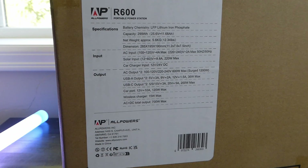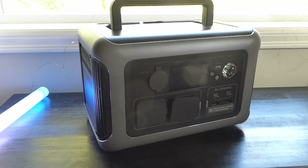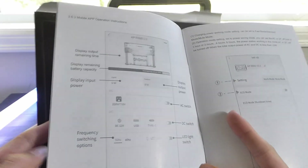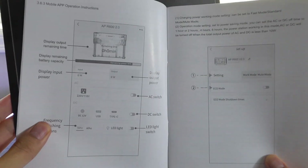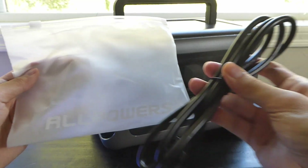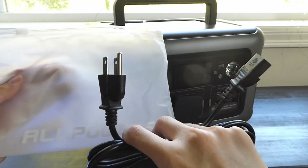It weighs in at around 12 pounds but includes a handle, making it a little easier to carry in a car if you are traveling. Inside the packaging, aside from the R600 power station, you'll find a quick user guide providing instructions on how to download the optional mobile app for Android and iOS, pairing using Bluetooth. You'll also find a quick AC adapter for charging the power station itself.